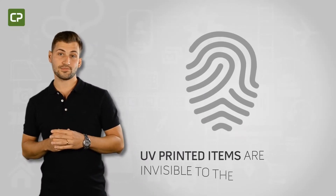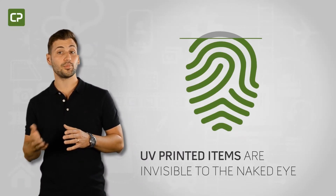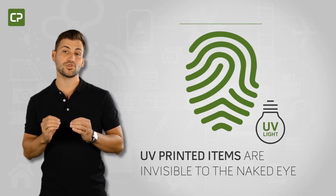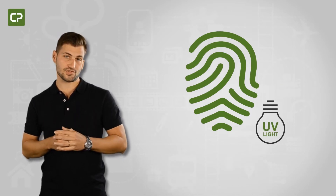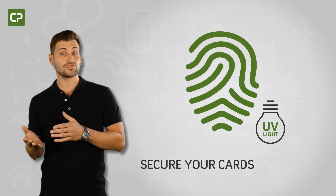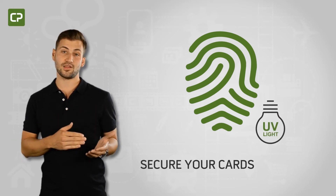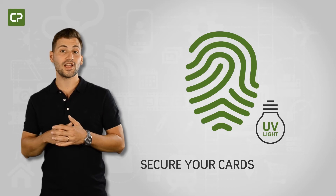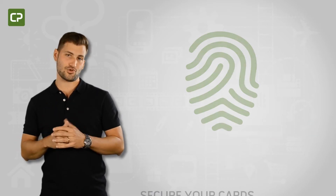UV printed items are invisible to the naked eye, but appear when exposed to a UV light source, making it much more difficult to produce counterfeit ID cards. XL Edition allows you to UV print static elements like logos and trademarks, or dynamic elements like name, photo, and the ID number of the cardholder, adding an extra layer of card security.